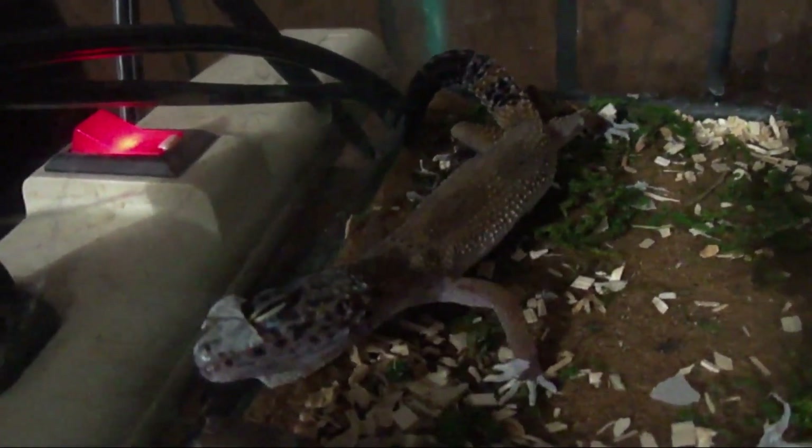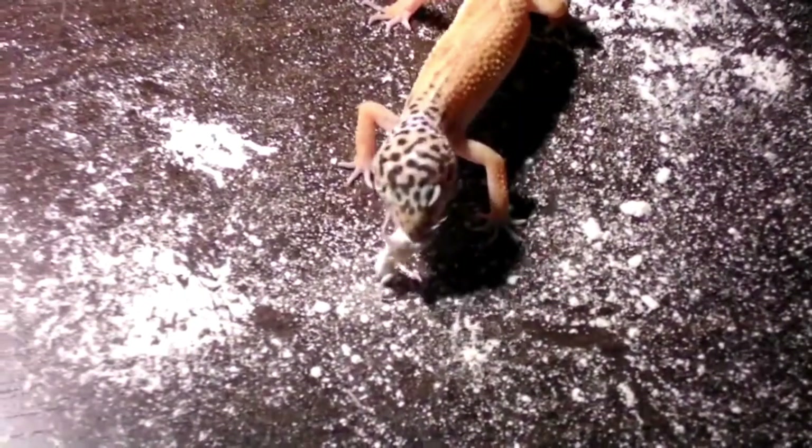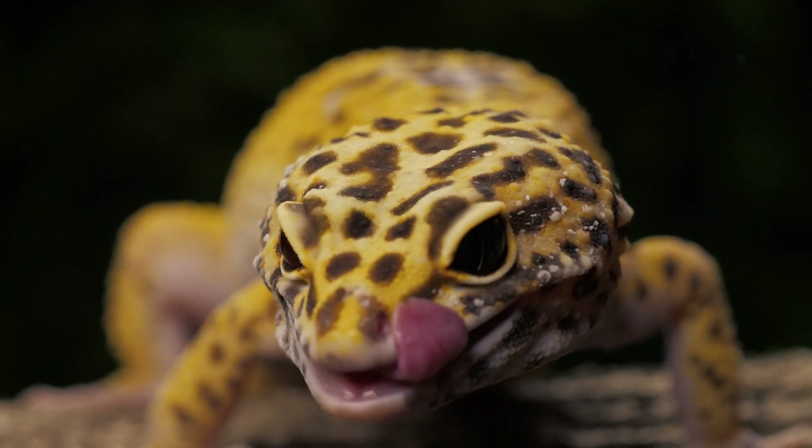Leopard geckos are very popular pets because they are relatively easy to care for and have a docile temperament, making them one of the most popular pet lizards in the world due to their unique appearance.